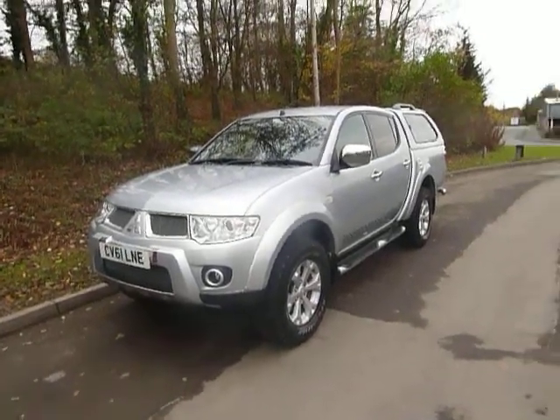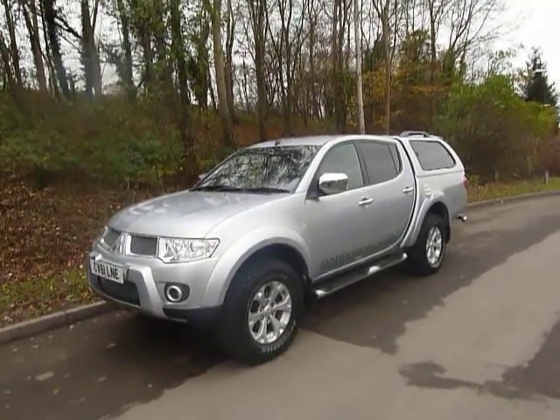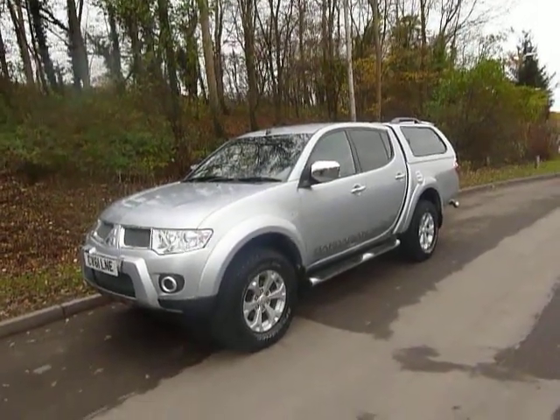Hello and welcome to JT Hughes. Today I'll be showing you around one of our ex-demonstrators. This one is a Mitsubishi L200 Barbarian.